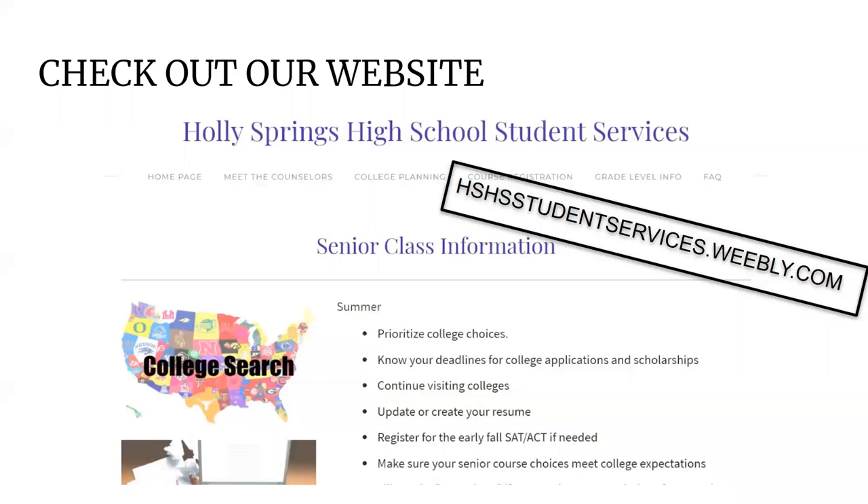The first thing we want you to do is check out our website. We've got a lot of good resources on this website — things you need to know about planning for your future, whether that be college, military, or two-year college. There's a lot of things you can think about for your future and this website will help guide you through your high school years to be prepared. Please check out our webpage.